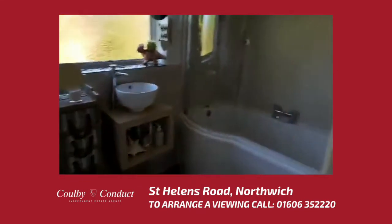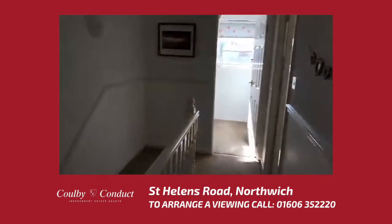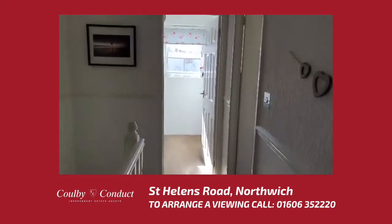I highly recommend viewing this property because of its location in the town centre and its overall presentation.